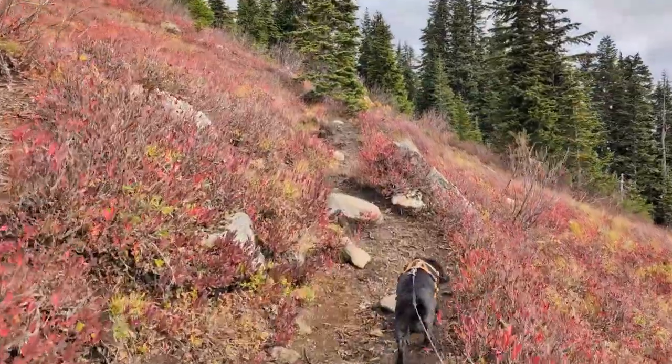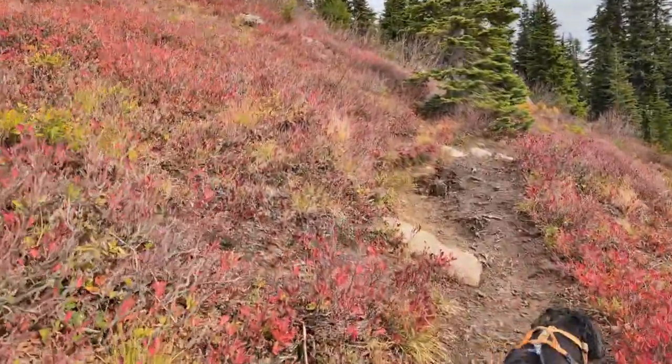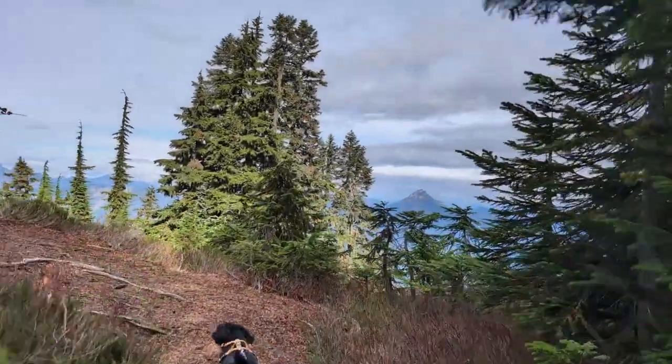It is a fairly easy summit for the area considering the kind of views you get. You're right on the edge of the alpine wilderness and not far from Thunder Mountain Lakes, but this area had a very different feel to me.